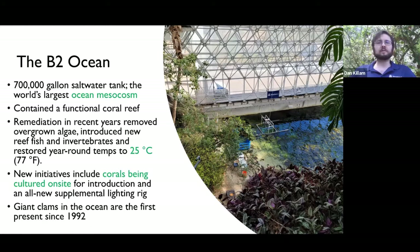Back in the early Biosphere days, it contained a functioning coral reef. Over the years that reef died out during different ownership changes. But these days, there's been a lot of remediation going on to get the coral reef aspect of this tank recovered. That included removing several tons of algae, introducing all sorts of new reef fish including some that are native to Florida, and invertebrates like hermit crabs and snails. There's a new heat exchanger to keep temperatures year-round at 77 Fahrenheit, and new initiatives to culture small corals on site with the intention to introduce them into the broader Biosphere tank.